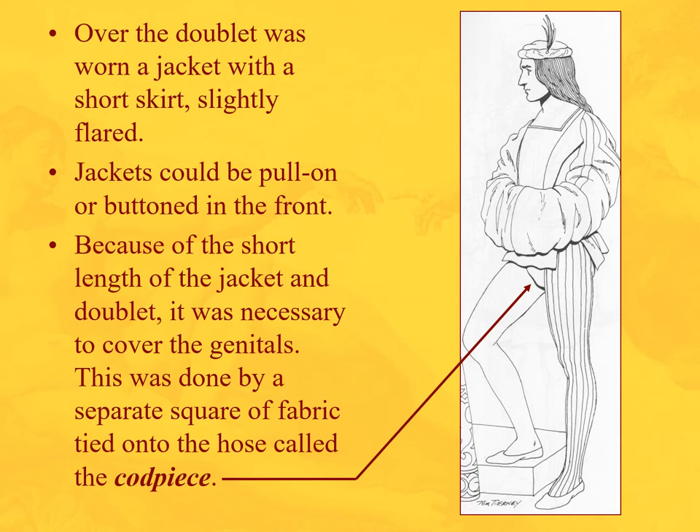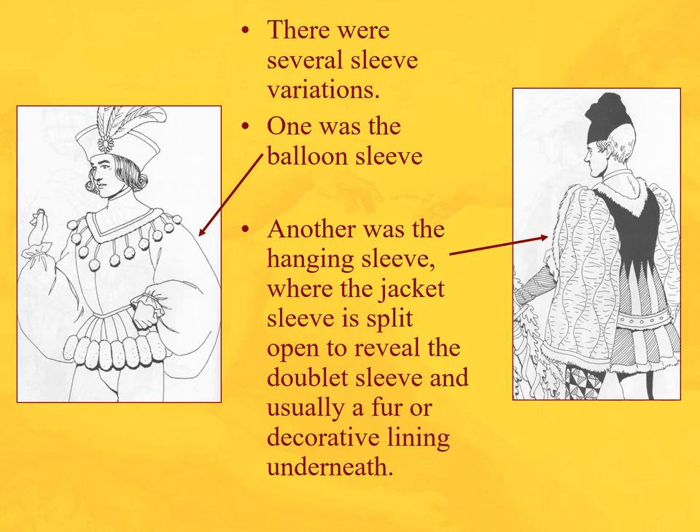Because of the short length of that jacket or doublet, your genitals are not covered. So you're going to take a little piece of fabric called a codpiece and attach it there so that you are fully covered and modest to go out and do the day's business.